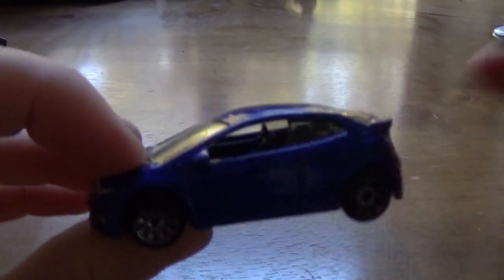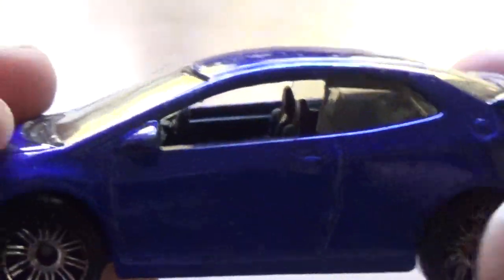Next, Honda Civic Type R in a very nice coloration. I don't think the camera fully shows how cool this color is — it's a very nice blue color.